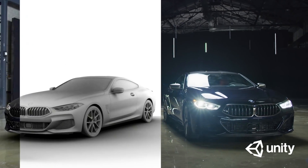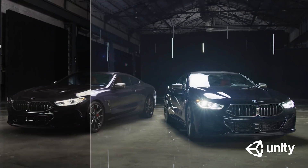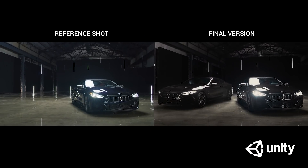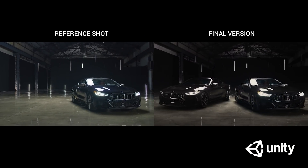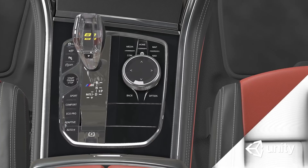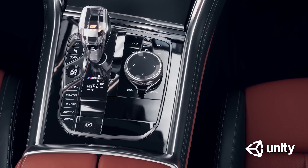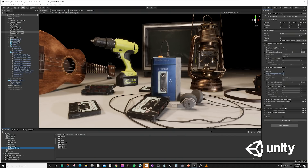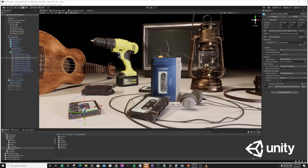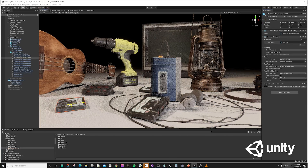Once thought impossible to achieve, real-time ray tracing delivers photorealistic image quality and lighting for any task where visual fidelity is essential, such as design, engineering, or marketing, at a fraction of the time of offline rendering solutions. In Unity 2020, we continued leveraging RTX technologies, introducing a ground truth path tracer, allowing you to switch the Unity renderer to path tracing without changing materials, lighting, or effects.